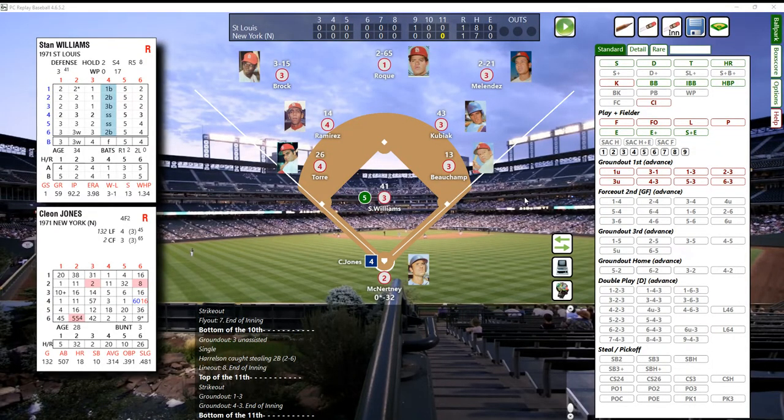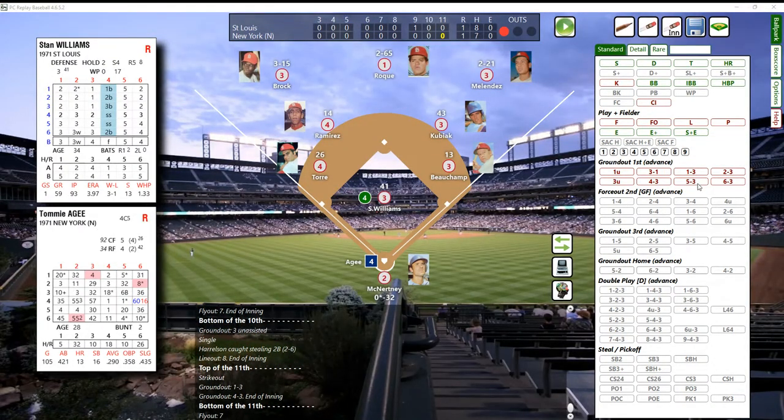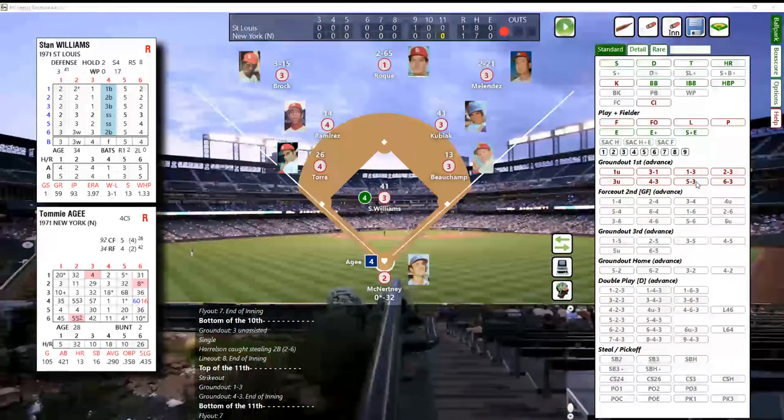Left fielder Brock makes the catch. One away. Tommy Agee's up next - Agee has a couple of hits, a double, an RBI, and a single, so he's two for four on the day with two strikeouts. That's going to be a 42 - it's going to be a bounce out to third base. Nice backhand by Joe Torre, long throw to first, and in time to get the speedy Tommy Agee.